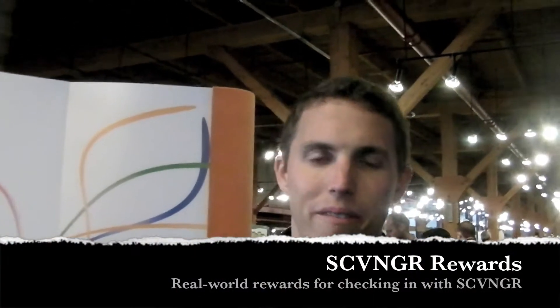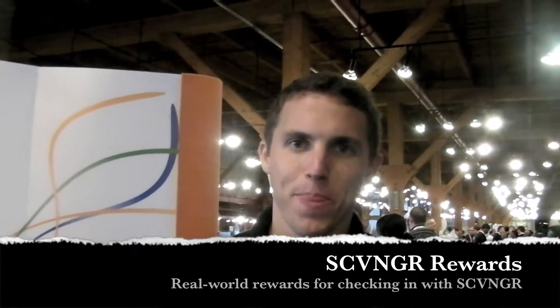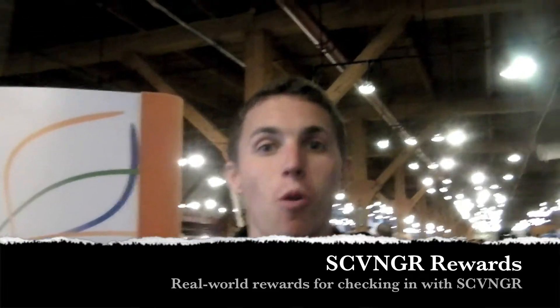Hi friends, this is Maren with IntuMobile. I'm here with Cort from Scavenger and we're going to look at the Scavenger rewards — that's what we call them.